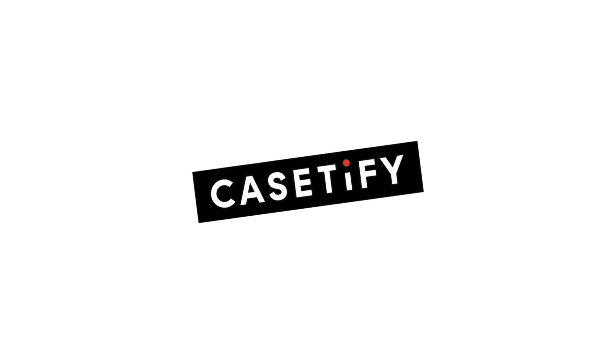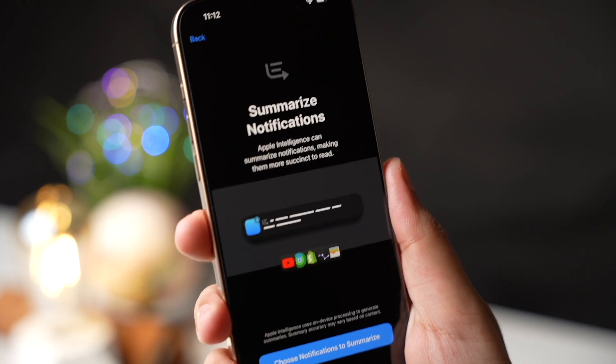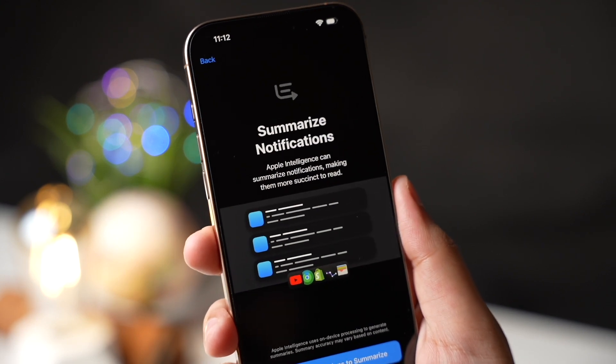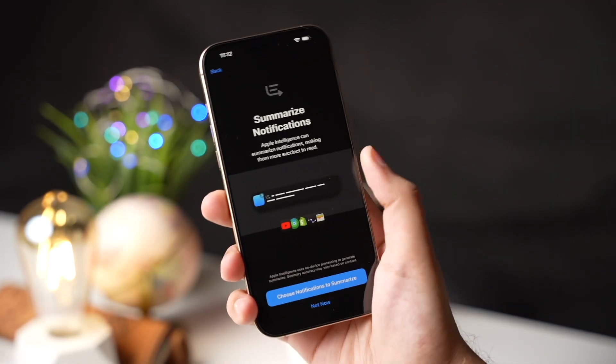This video is sponsored by Casetify. Hey there! So iOS 18.1 is finally out, and in this video, I'll be discussing all the top features of iOS 18.1.